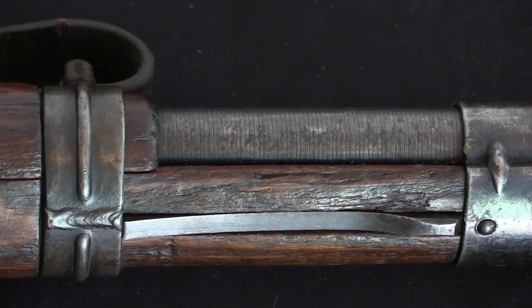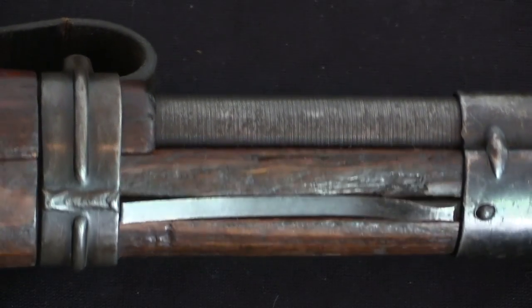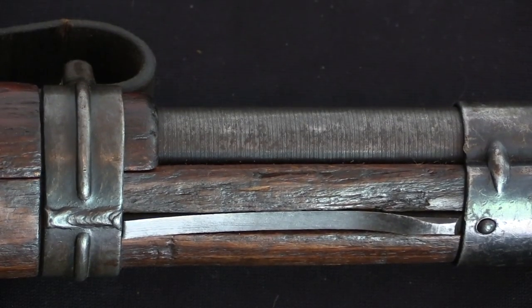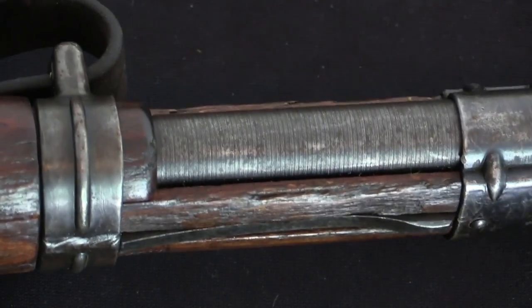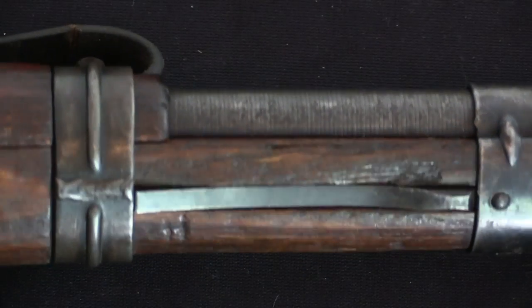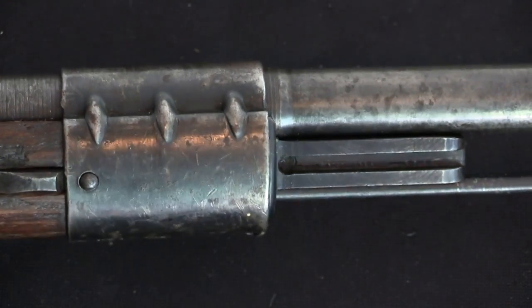If you think about a production of 230,000 rifles over the course of one year in one factory, that's averaging out to more than 500 rifles per day completed out the door of that factory. So that is a serious feat of industrial production, and Sauer was just one of the many companies making these for the German military during World War Two.